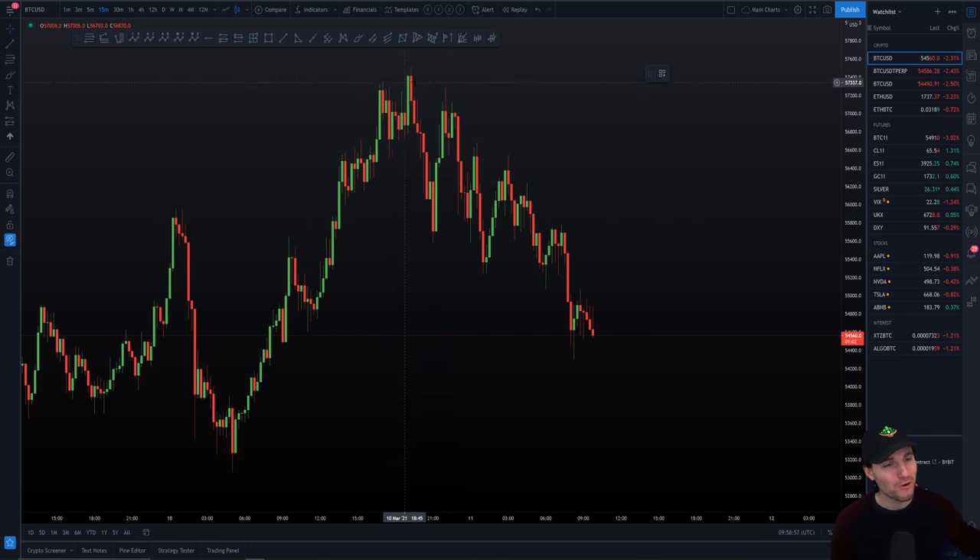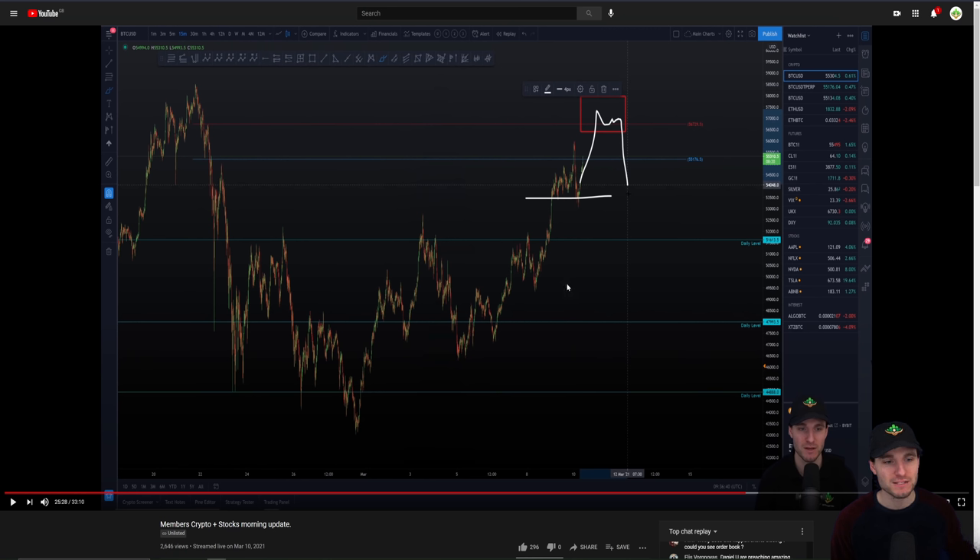Bitcoin, the love of my life. What do we see here today? I want to just share with you for five minutes this action that happened up at the highs. What was going on in here? Who was aware of the levels? What was happening? Why are we coming down? What's going to be happening next? This is basically a members live stream that I made yesterday morning.